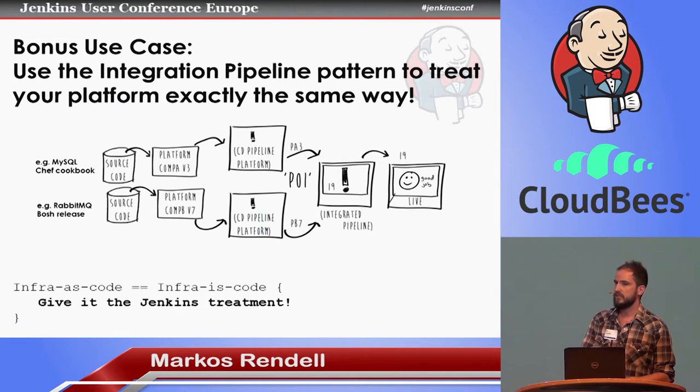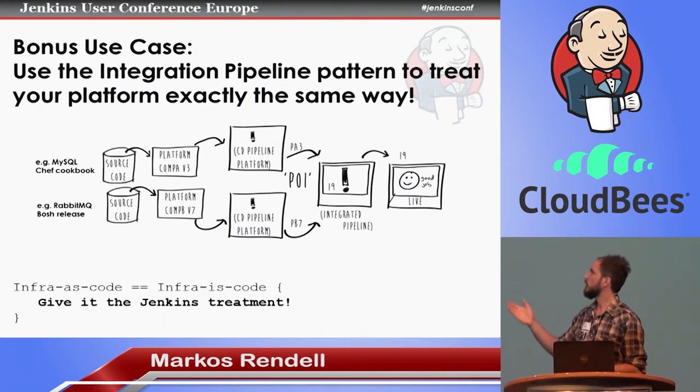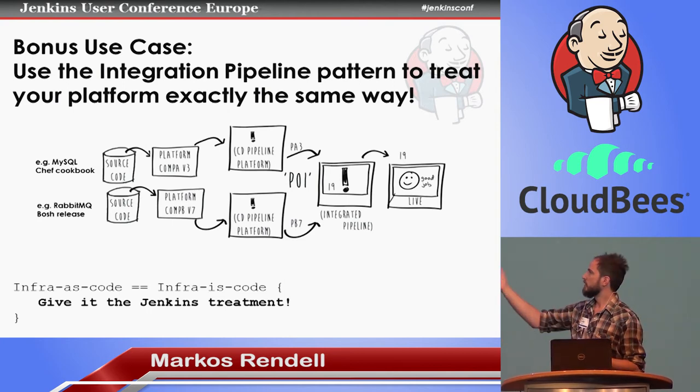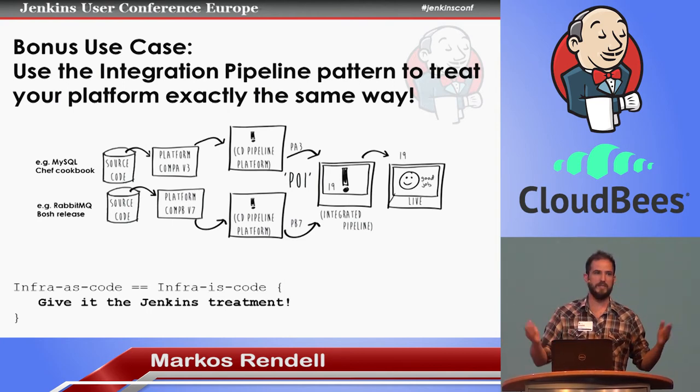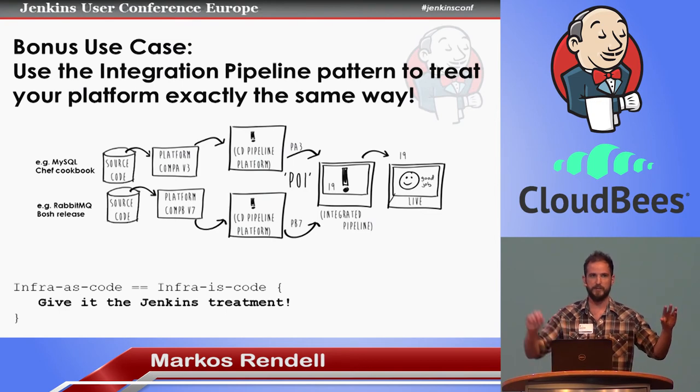As a bonus use case: treat your infrastructure the same way. We're treating infrastructure as code, so give it the Jenkins treatment. This pattern lends itself very well to platform components — there are often quite a lot of them, and we want a consistent version of MySQL (which could be a Chef cookbook) or RabbitMQ (which could be a BOSH release if we're using Cloud Foundry). Treat them the same way and you get consistent, predictable results through releasing these tested composite components in a complicated world where it's not just one repo, one prod.